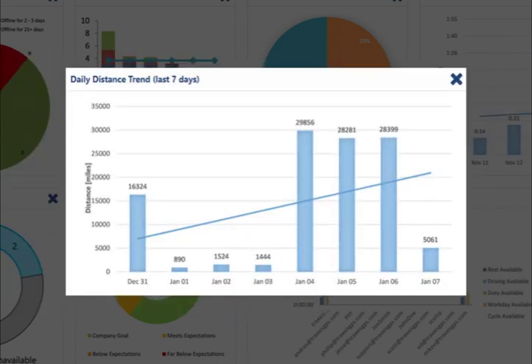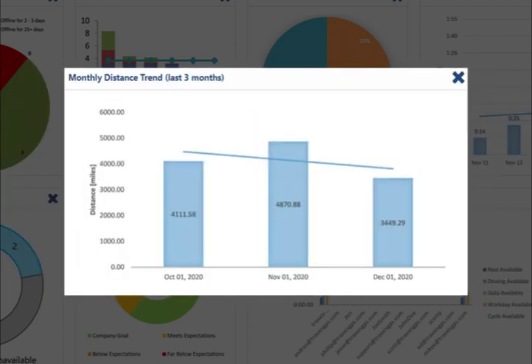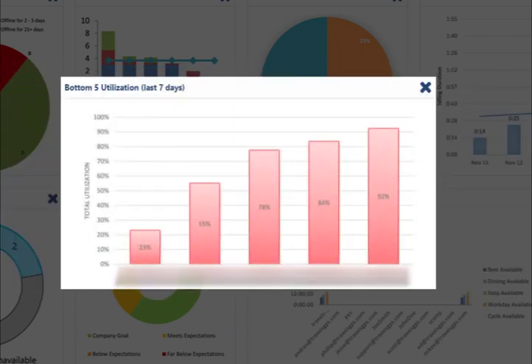For trending activity data, we have the daily distance dashboard, reporting the distance in miles that your fleet has driven every day for the last seven days, which should help you better understand and plan for busy days. If you want a longer-term view, we also have the monthly distance trend graph.